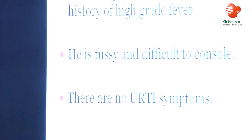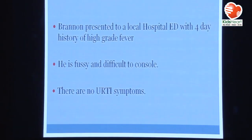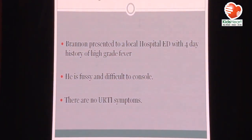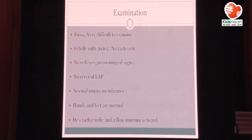Brandon was an English patient, five months old, with a four-day history of high-grade fever. He's fussy and difficult to console, with no upper respiratory tract infection symptoms. On examination, the baby is really fussy, febrile, no rash, no red eyes, no meningeal signs, no cervical lymphadenopathy, normal mucous membranes, hands and feet are normal, tachycardic, and there's a flow murmur.